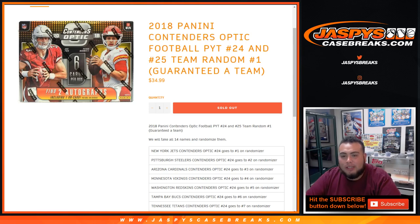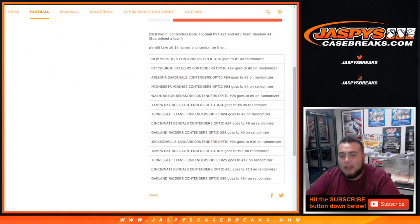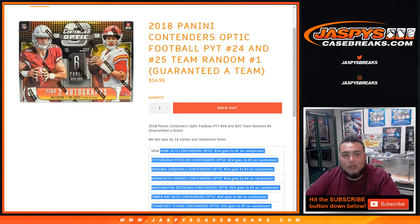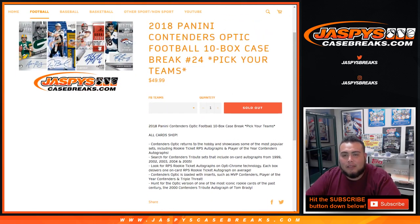Number one, you're guaranteed a team, so all 14 names are gonna get a guaranteed team in either break 24 or 25. This was the only thing that needed to sell out to unlock number 24. So in a separate video, since we do have teams that are in number 24 and 25 in this spot random, we will be breaking Pick Your Teams number 24 Contenders Optic Football shortly after I finish this randomizer.